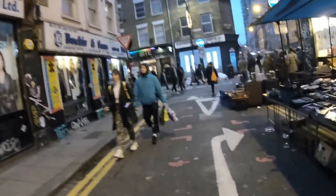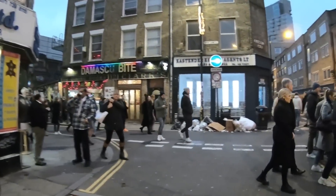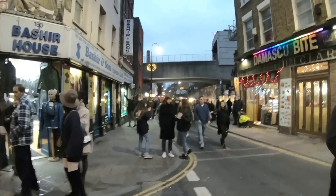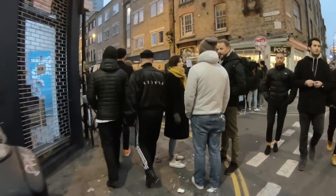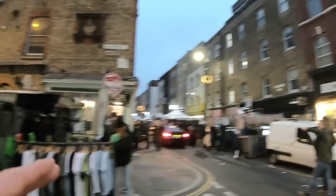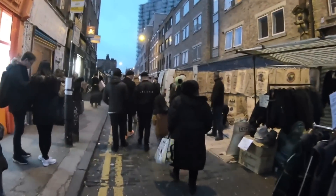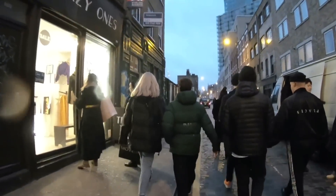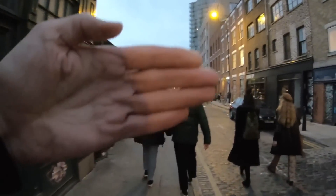Hey there. This is Brick Lane up ahead. I just recorded another video walking through the Brick Lane Sunday Market here, down that way. But I originally came here looking for the Shoreditch neighborhood, which is nearby, and it is this way. So I'm going to get off of Brick Lane here and head down Sclater Street. I think the Shoreditch street might actually be the one that's over that way.